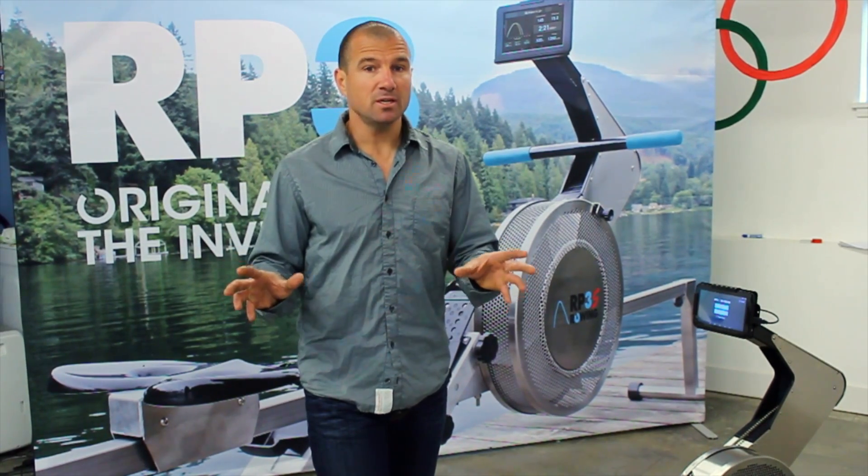Hello everyone, this is Carlos and today I'm going to be talking about why the RP3 is so unique. I'm going to list you five reasons why the RP3 is so unique and special.